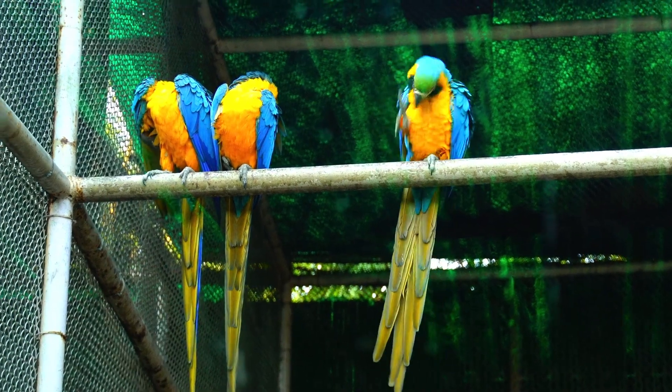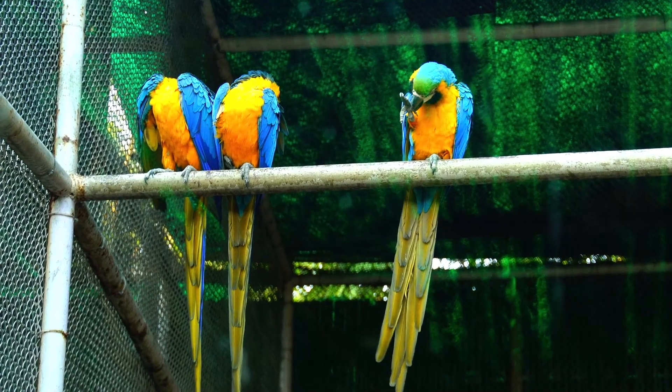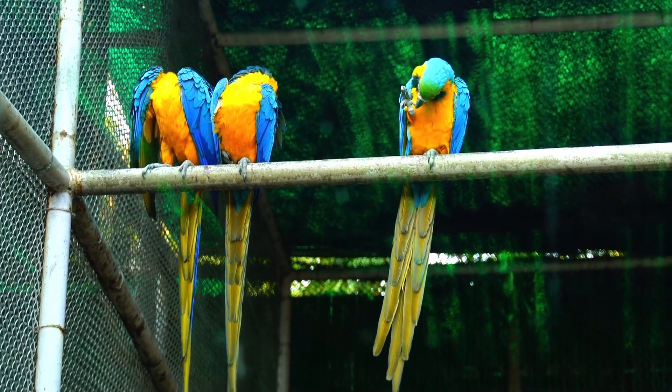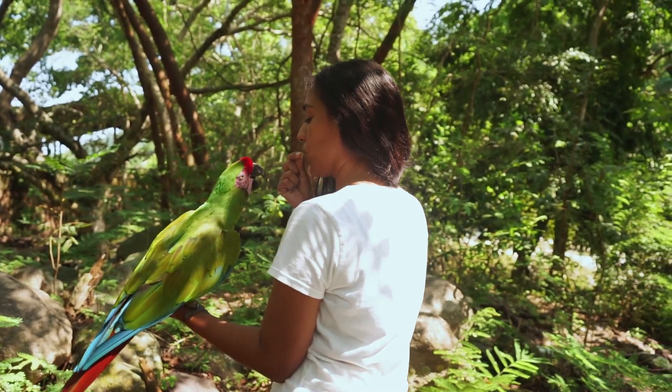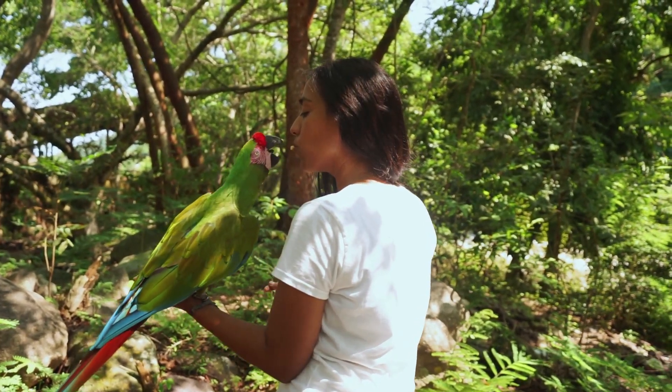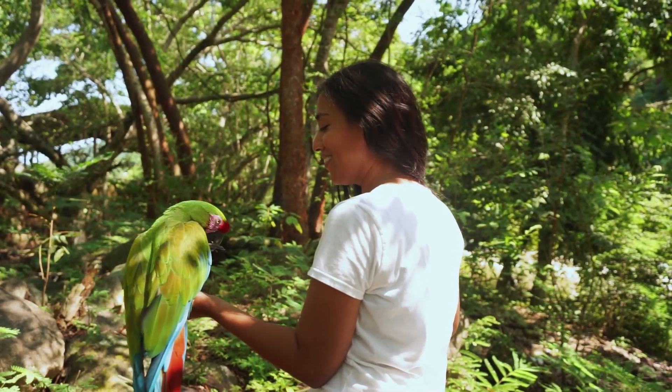The life cycle of a parrot begins with the laying of eggs by the female bird. Female parrots will typically lay between one and eight eggs at a time, depending on the species. The eggs are incubated for approximately 18 to 30 days, with both parents taking turns sitting on the nest.